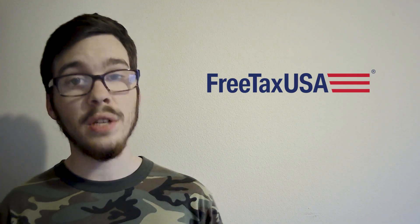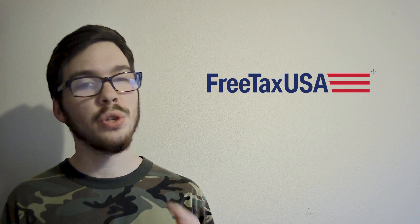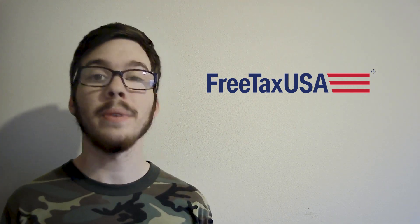Users praise FreeTaxUSA for its intuitive interface and comprehensive guidance, simplifying the tax filing process. With straightforward navigation and helpful prompts, users can complete their tax returns with ease.